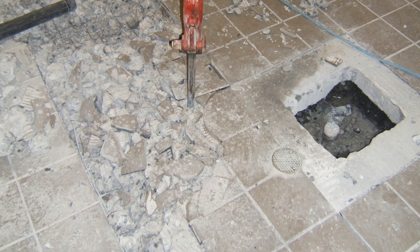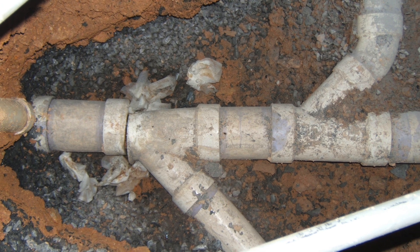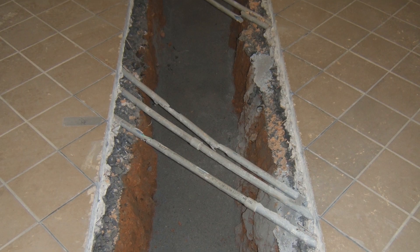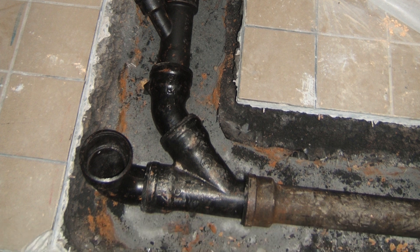As the excavation continued, in 35 years I've never come across a pipe that was damaged by elevated temperatures like the one in this project. That first elbow was deteriorated beyond use. Those lines were removed and the new installation of cast iron pipe proceeded.